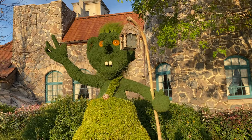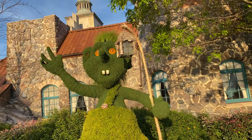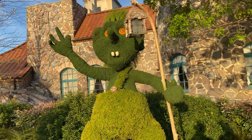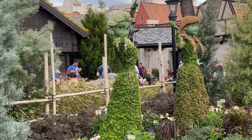Next up we have another topiary of one of the trolls from Frozen. I like how they did his eyes — they even put the eyes on it. We'll keep looking around. Maybe we'll find Elsa. Over in Norway we have Anna and Elsa, and they did a really good job on both of them.